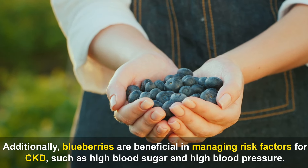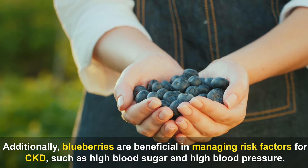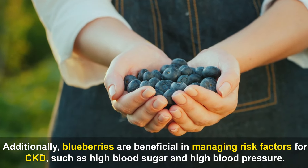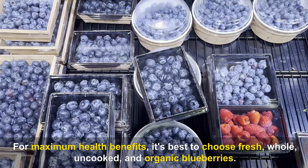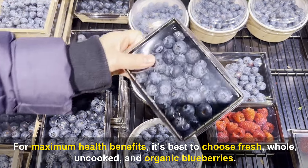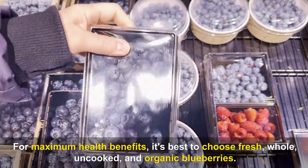Blueberries are also beneficial in managing risk factors for CKD, such as high blood sugar and high blood pressure. For maximum health benefits, it's best to choose fresh, whole, uncooked, and organic blueberries. The distinct blue or bluish-purple color of ripe blueberries, along with the light white or gray coating called the bloom, not only indicates their readiness for consumption but also protects the berries from the sun.